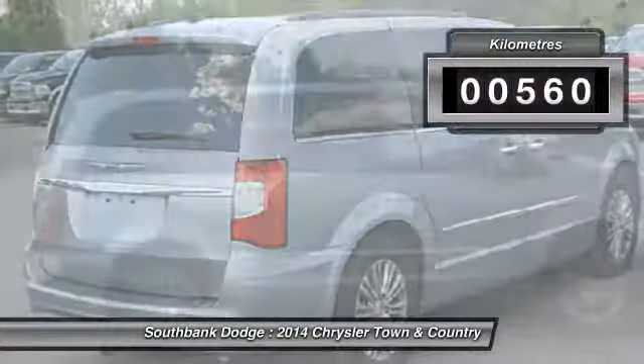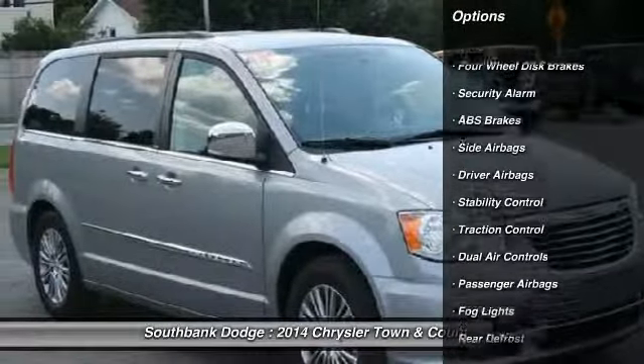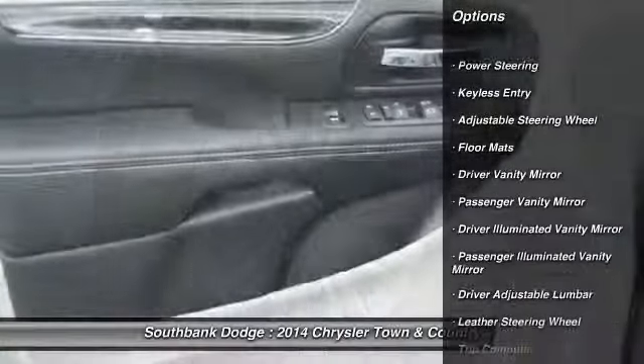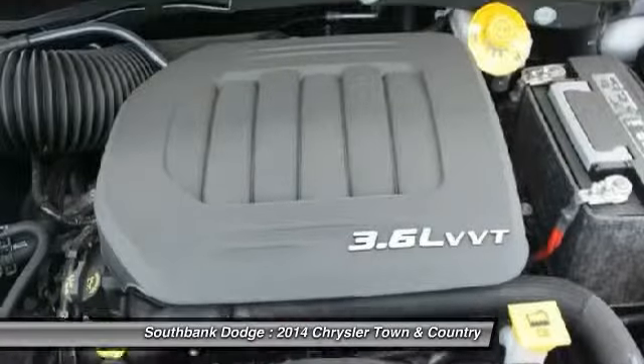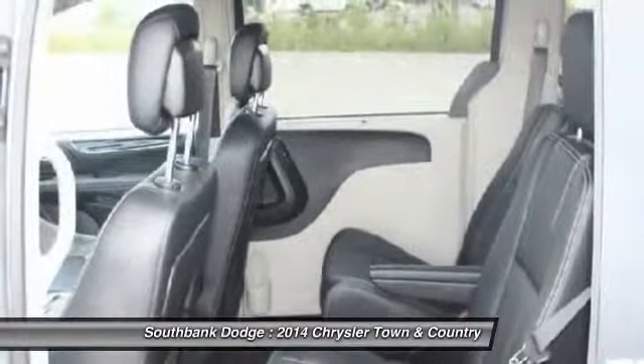This vehicle has less than 1,000 kilometers. Here are some of this vehicle's great options: traction control, heated seats, stability control, remote engine start, adjustable steering wheel, home link garage door opener, power steering, air conditioning front, hard disk drive media storage, floor mats.